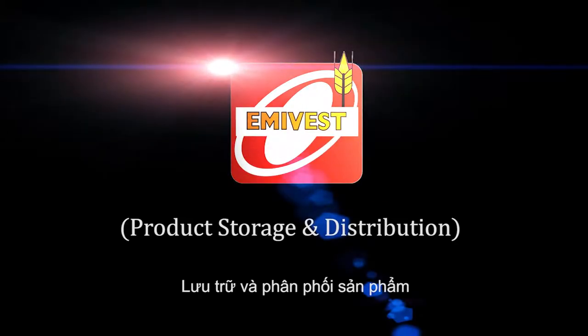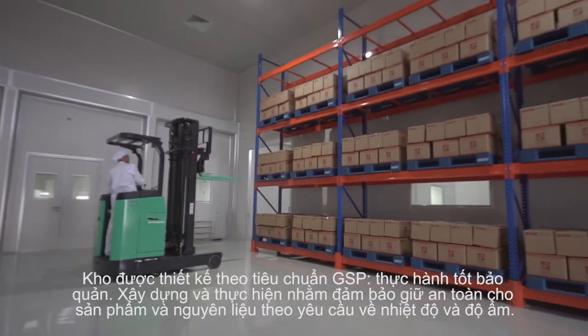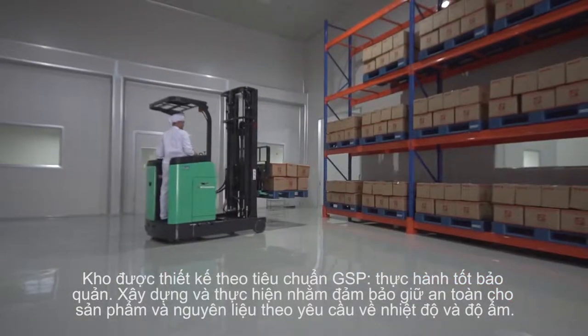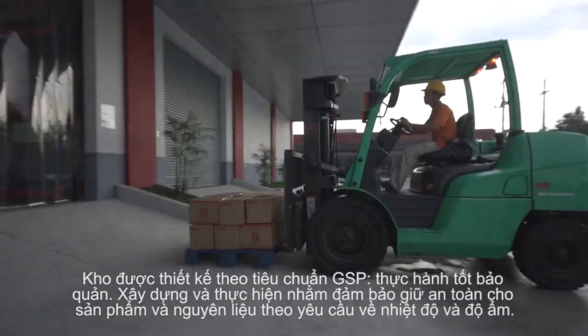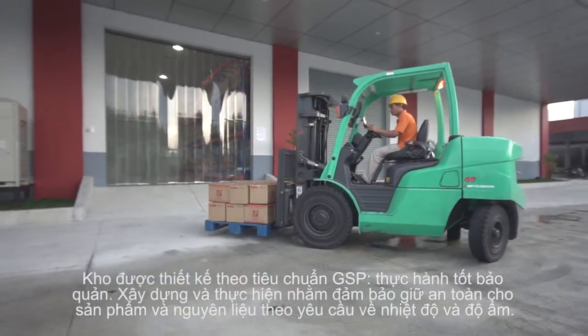Product Storage and Distribution. Good Storage Practice (GSP) for pharmaceuticals is designed, built and implemented to ensure the safe keeping of the finished product and raw material according to the temperature and humidity specification.